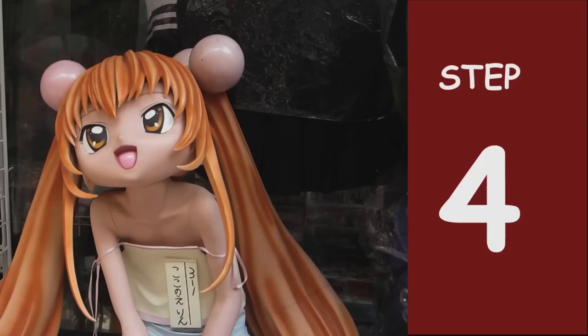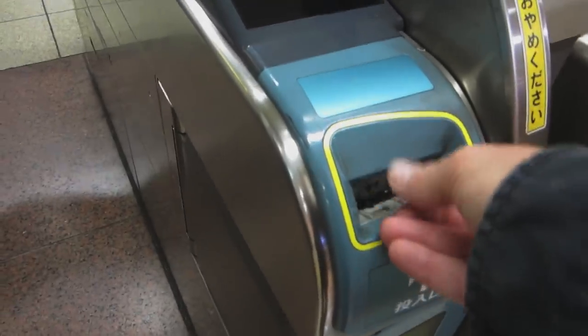Step 4: Approach the turnstile, insert your ticket, and retrieve it as you walk through.